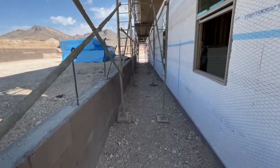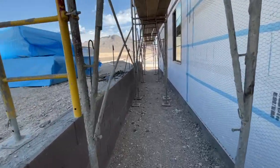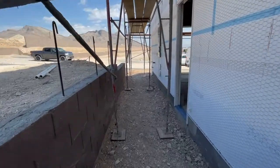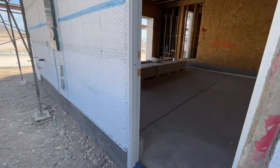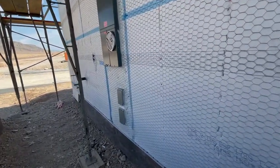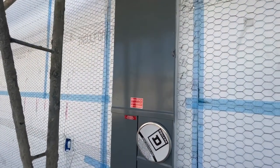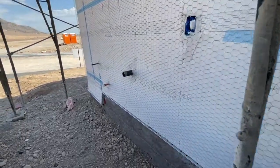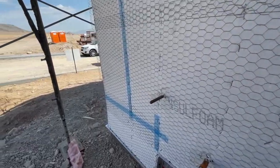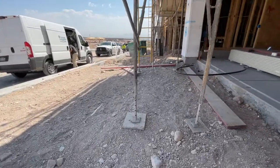The nice thing is that this house will have garage access to the backyard. Then you have your TV cable stuff and your electrical box. One of these will be your gas meter.